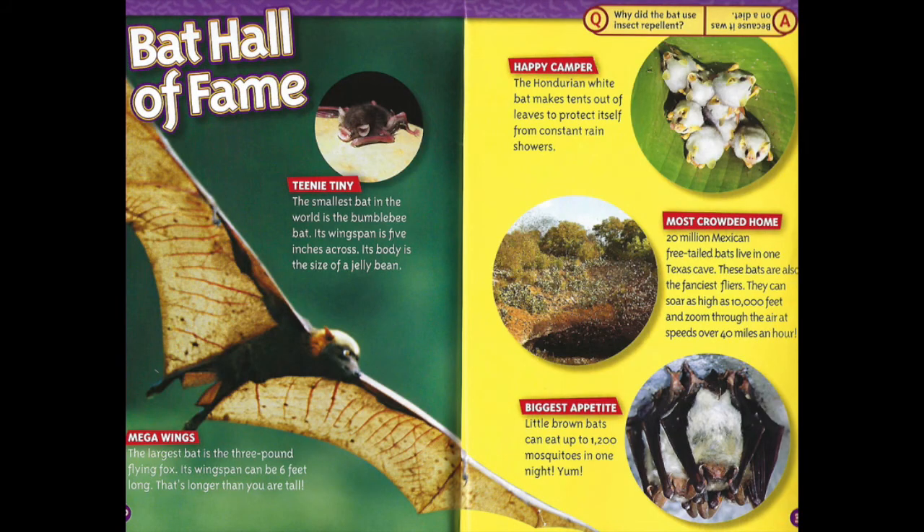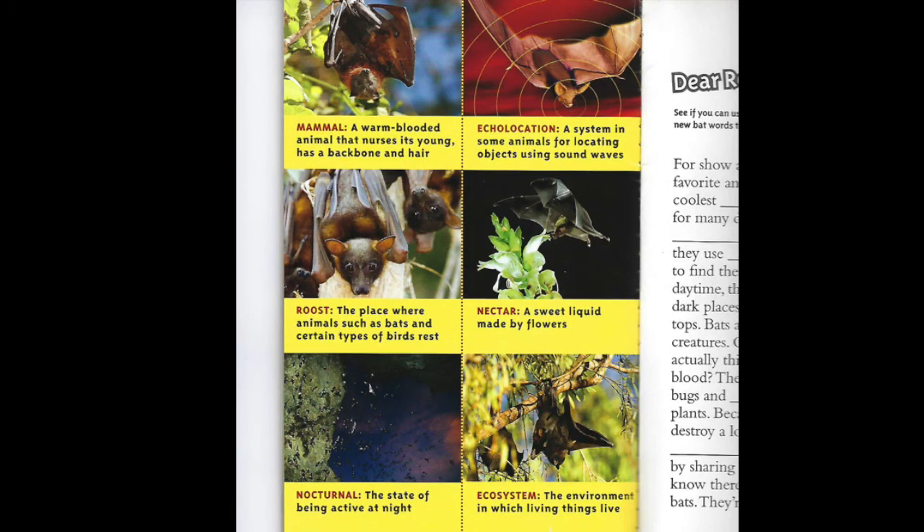And finally, the bat hall of fame. Pause this video and take a look at the different types of bats: the bat with the mega wings, the teeny tiny bat, the happy camper, the most crowded home, and the biggest appetite. This page is the glossary — you can pause this video to learn more about important words from the text.